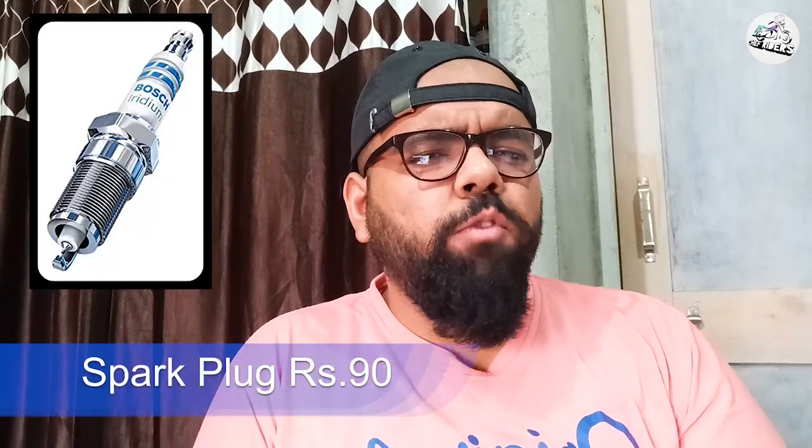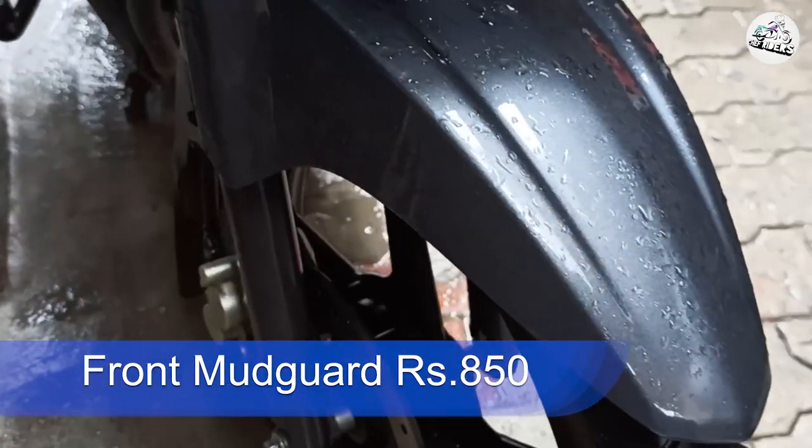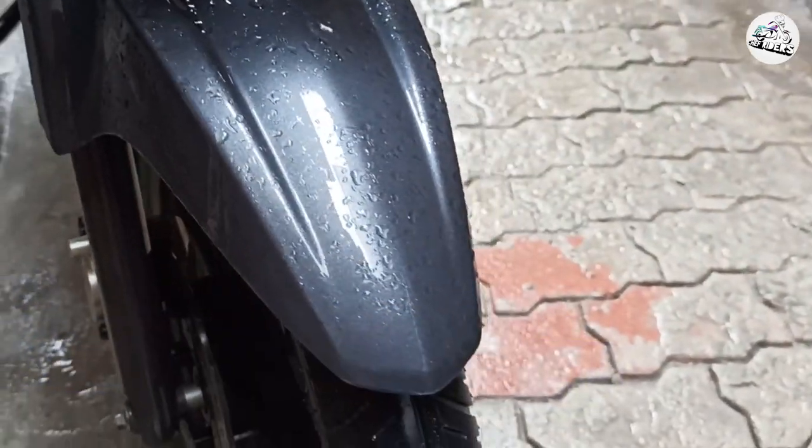Spark plug ke baare mein — jo hota hai ki jaise woh spark produce karta hai woh area black color ka ho jaata hai, kaala kaala, carbon sa jam jaata hai wahan par. Agar aisa ho gaya aapka spark plug nikaal waage ek baar check kar wa sakte hain aur service par agar aisa ho gaya hai toh change kar walo. Yeh 90 rupees ka spark plug hai.